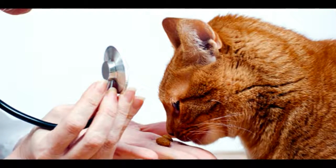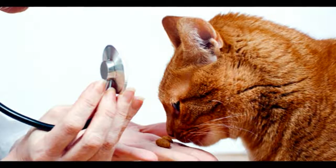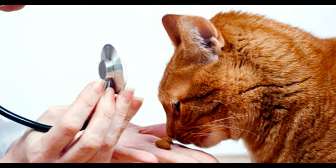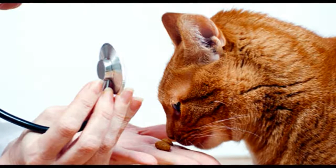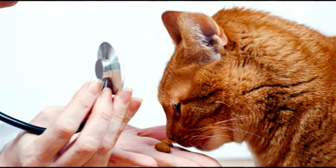Tapeworm. These worms are spread by fleas and they're the ones that make your cat's bottom itchy. You may also notice small wriggly segments, like white rice grains, around his bottom or on his feces. Fortunately, these worms don't cause serious symptoms and won't make you sick either.